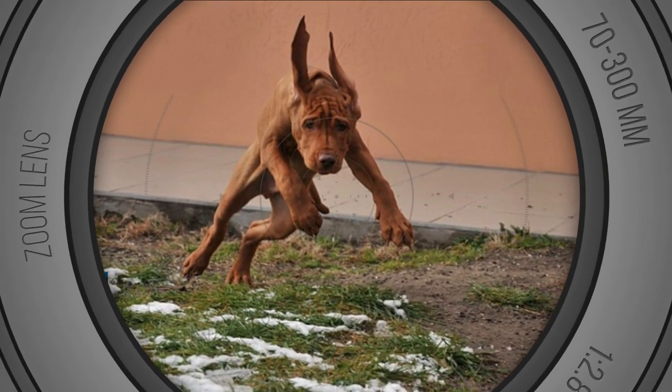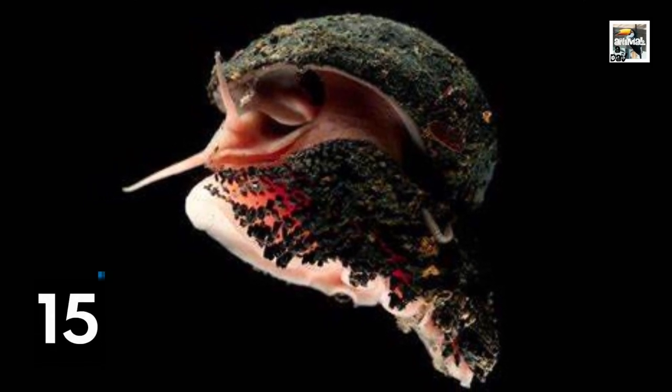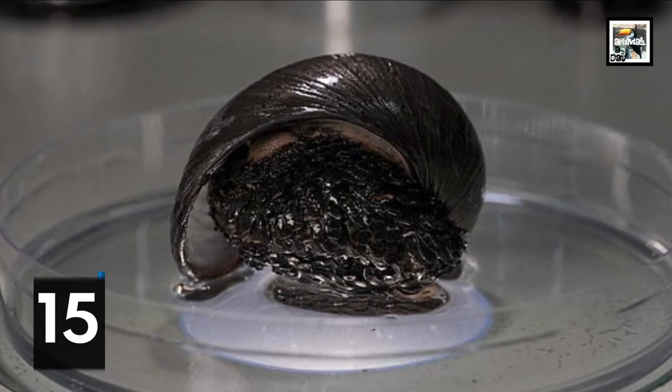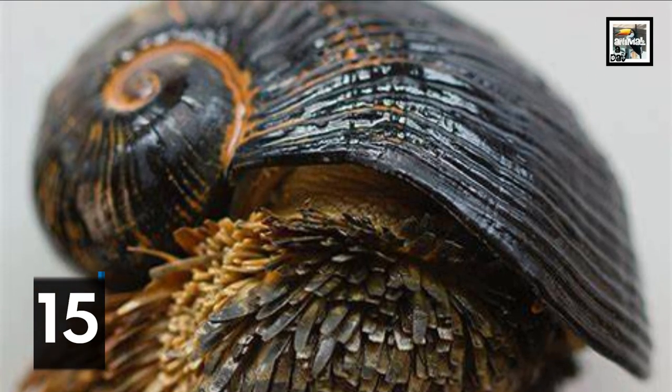Volcano snails have magnetic iron scales called sclerites, so they can be picked up with a magnet. It's not totally known why they have these, but they may be some form of protection. It is the only organism we know of in existence that incorporates iron into its body this way.